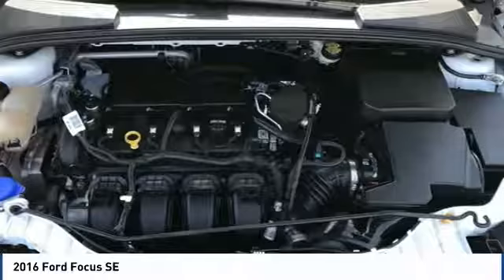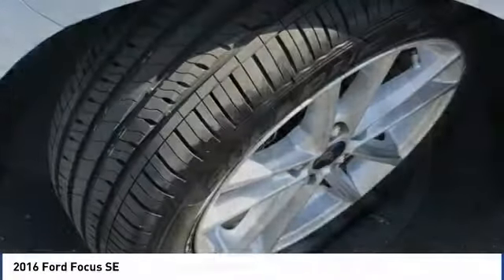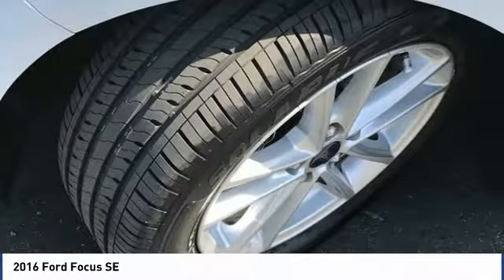Rear window wiper, Bluetooth, keyless entry. Wouldn't you look great in this vehicle? Stop in today and see for yourself.